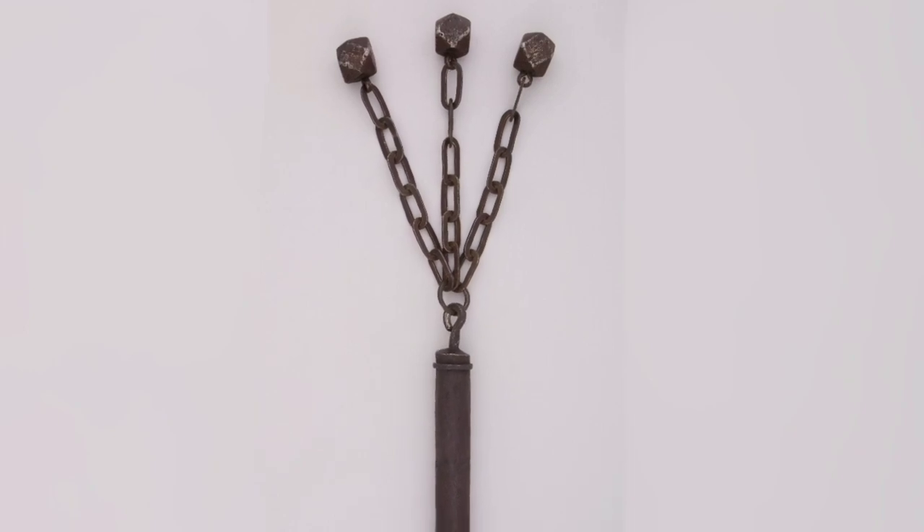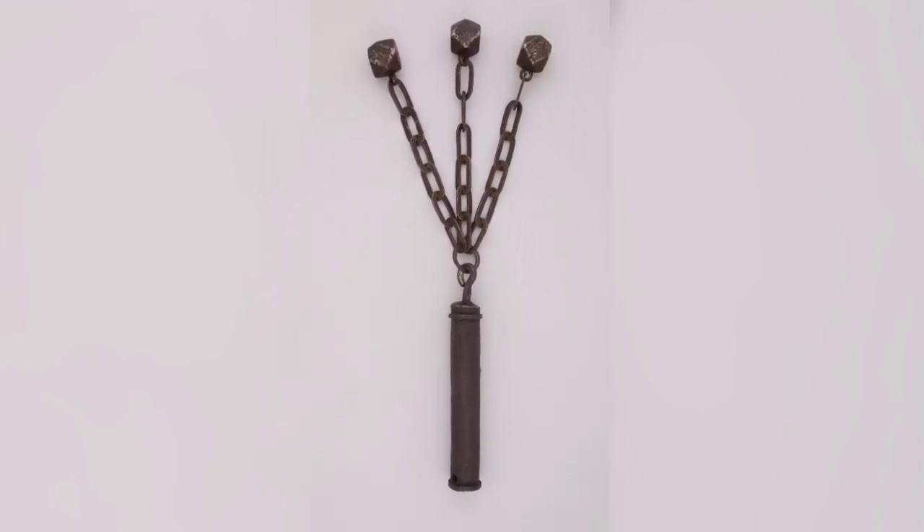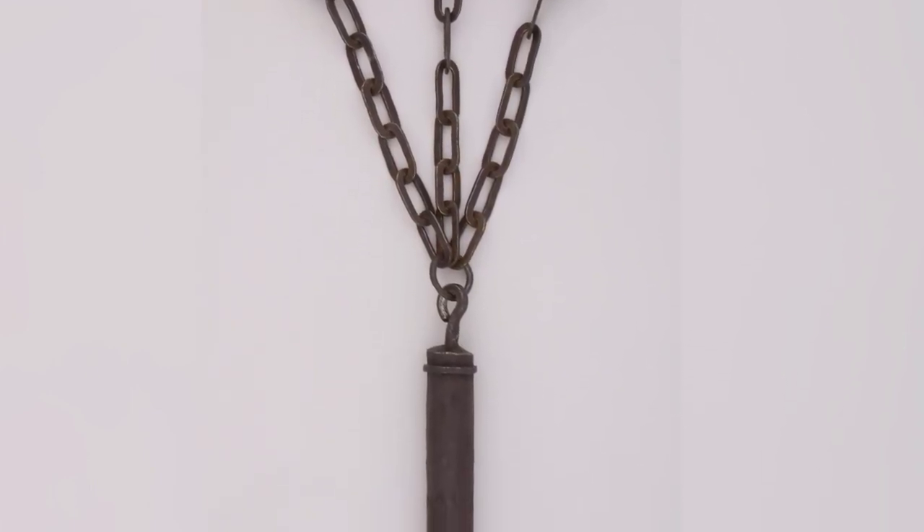German Military Flail. The chief tactical virtue of the flail was its capacity to strike around a defender's shield or parry.